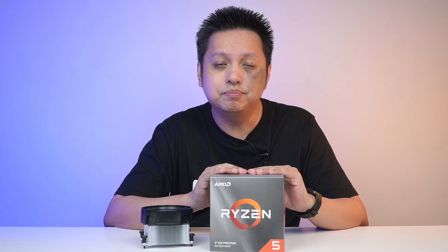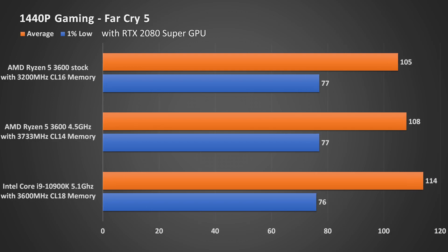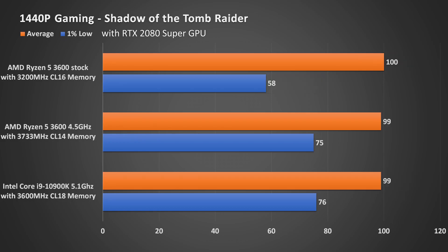Now I have a 3600. My 3600 overclocks to 4.5GHz all cores, and that certainly is a faster performer than this. So this one will hover between that and the stock 3600. Really, you're not going to get much gaming performance boost out of this one compared to the 3600.